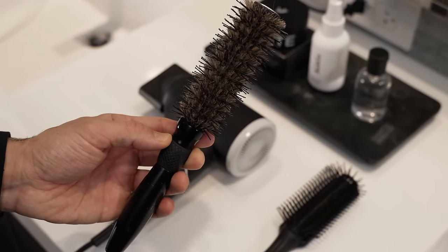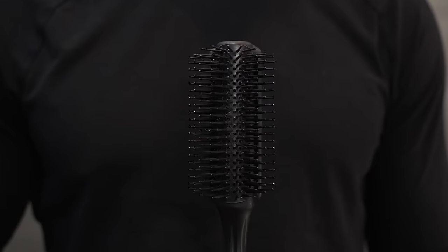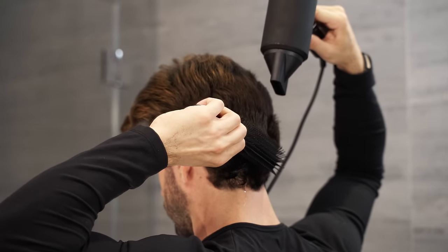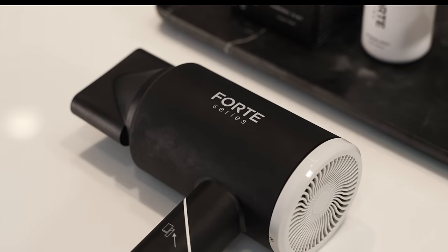The rounded brush is a little more advanced and good for guys who want to add waves to their hairstyle. The vented brush is easier to use and more versatile and lets you style your hair any way you want. You can see that I twist the brush to pull the hair as I dry it — it will feel awkward at first but within a few tries you're going to get much better.